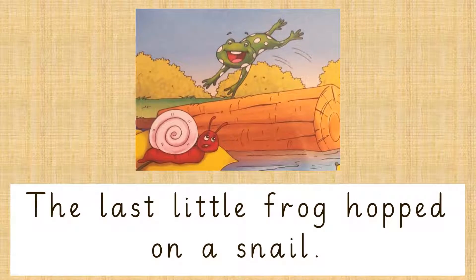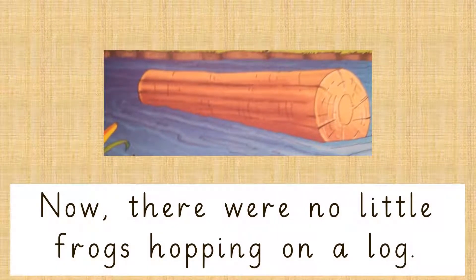The last little frog hopped off the log and onto a snail. Now, there were no little frogs hopping on a log.